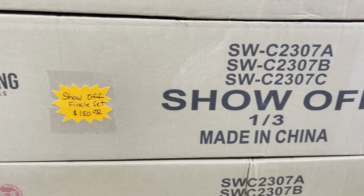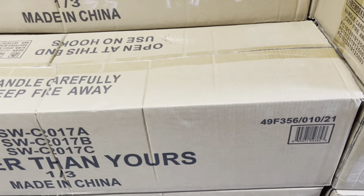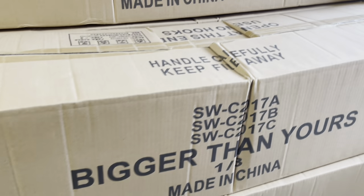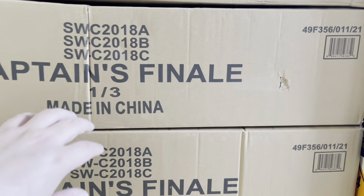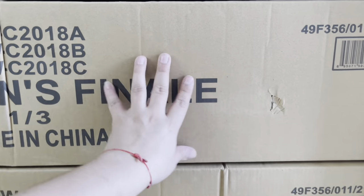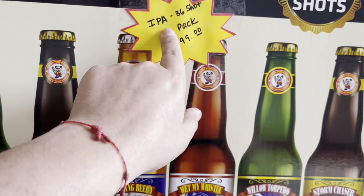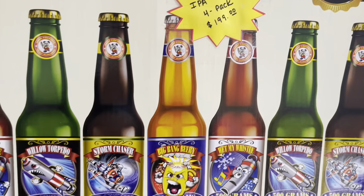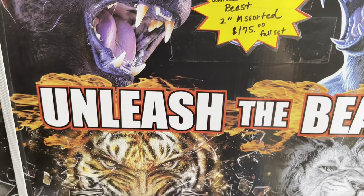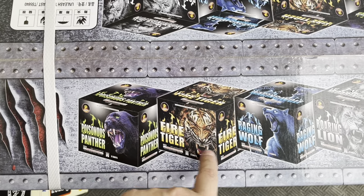Show Off finale set — 150. Bigger Than Yours by Sun Wing — finale set 179. Captain's Finale by Sun Wing — I'll put the price in the description. The IPA four pack by Winda Fireworks — 36 shots, four pack, for 199 dollars. T-Sky Unleashed the Beast — two inch assorted set, 175 for the full set — you got Poisonous Panther, Fire Tiger, Raging Wolf, and Roaring Lion.